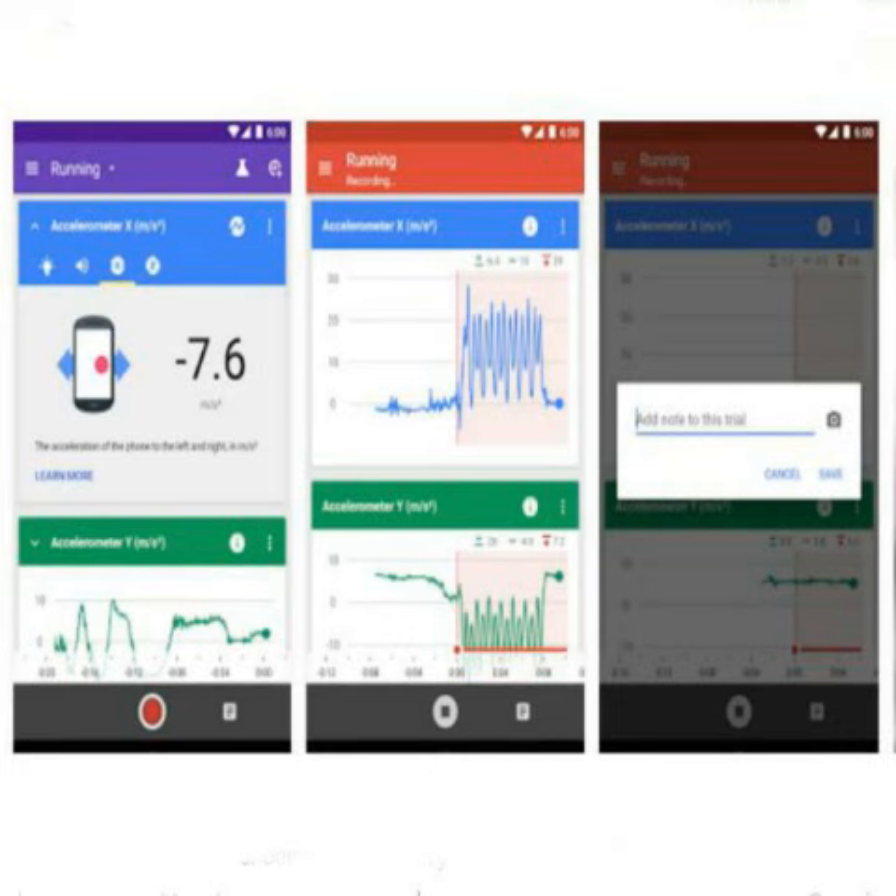The app also pairs with Arduino devices to gather more in-depth data. Google has partnered with Exploratorium, a public learning laboratory in California, to launch a few lab kits as well. These kits contain sensors and other materials that can be connected to the smartphone for conducting experiments alongside the Science Journal app.